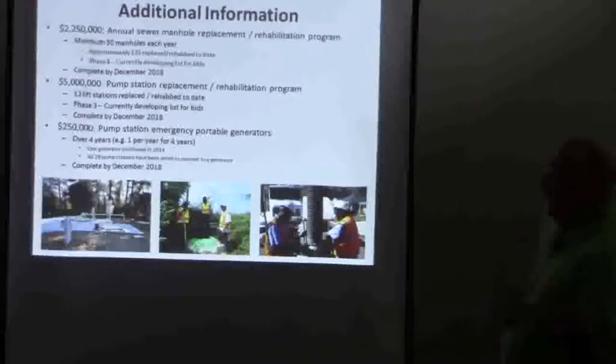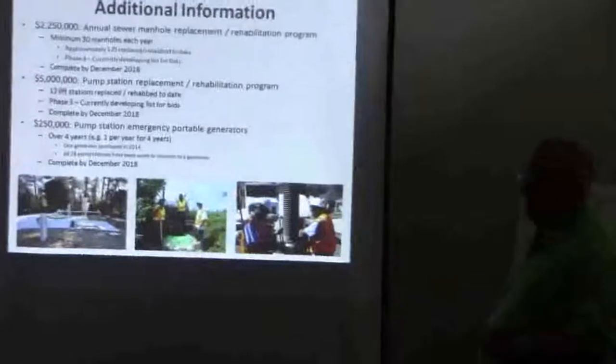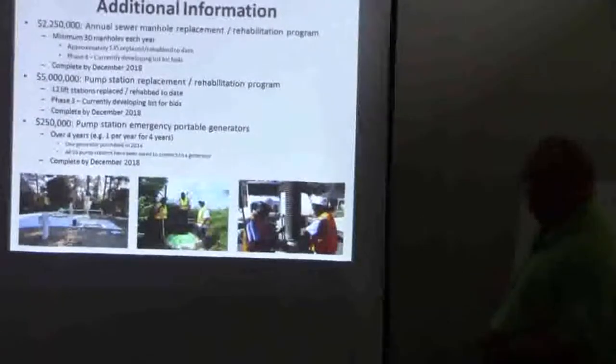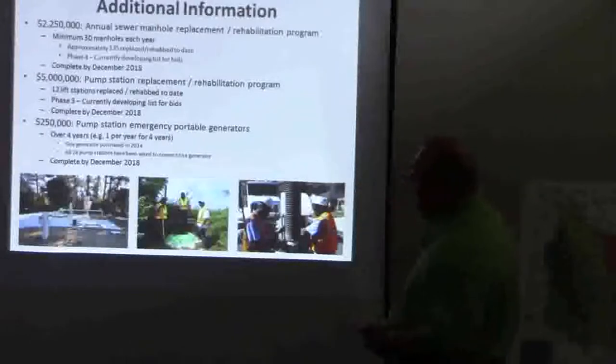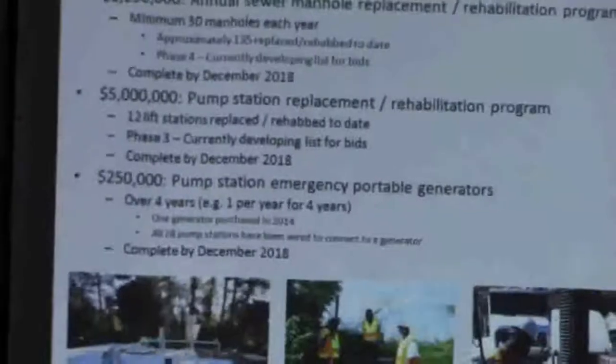We also have two lift stations that are being rehabbed — the two small ones in the fourth main bar. And then we've got emergency portable generators, with $250,000 allocated for that.